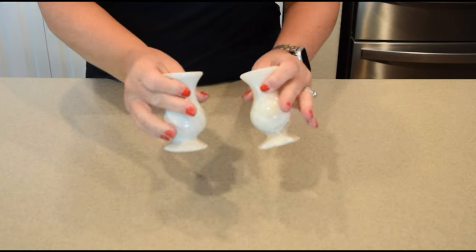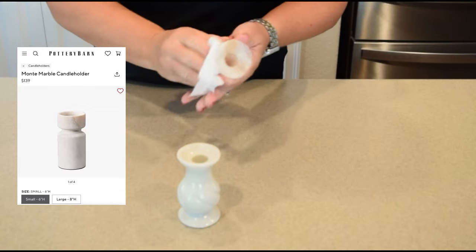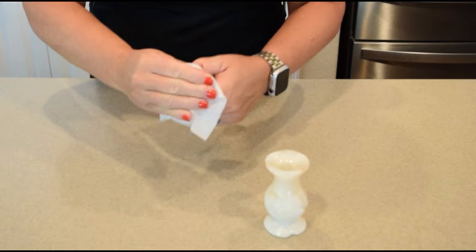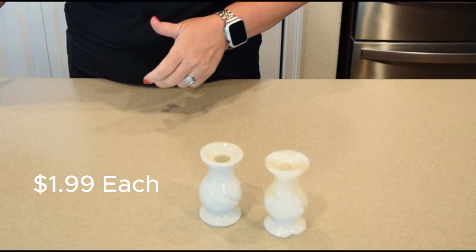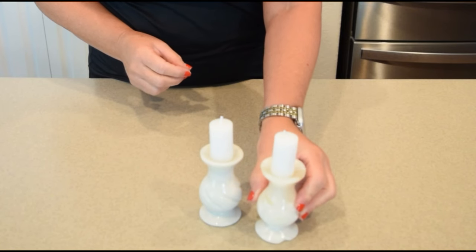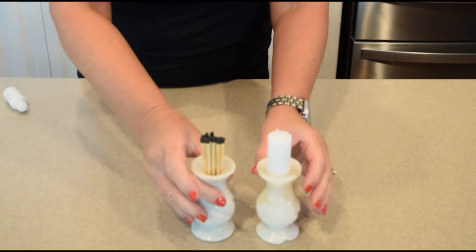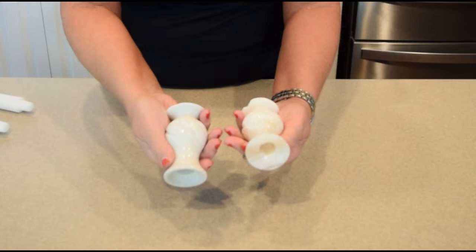This week I was able to find these two great marble candlesticks. They really reminded me of the Monty marble candlesticks from Pottery Barn that, for a six-inch candlestick, is $139. My candlestick is only four inches tall but I did only pay $1.99 each for them, which I thought was great. These could be very versatile — used with small candles, as small vases with a couple of stems, or even as a match holder. They really offer another texture in your environment.